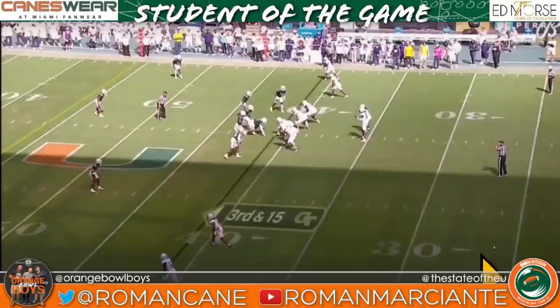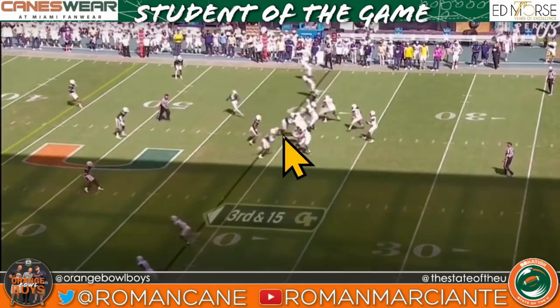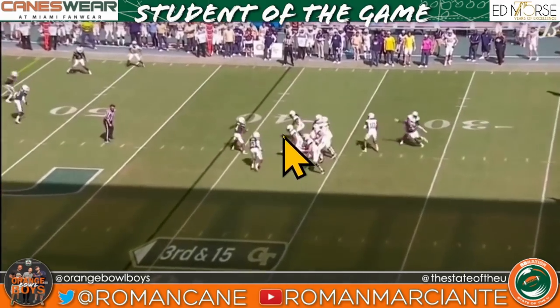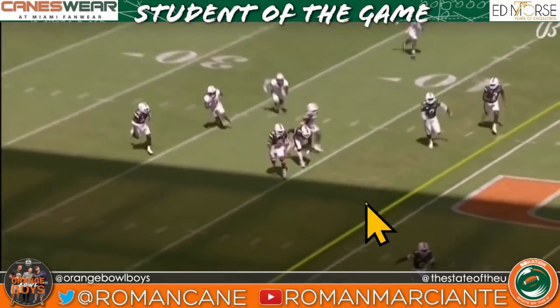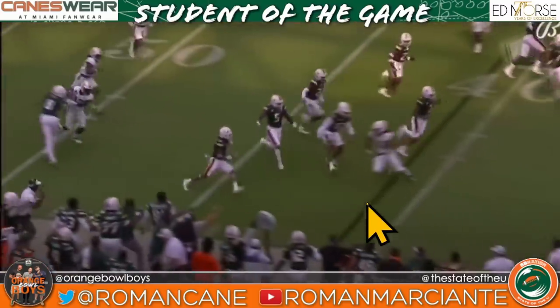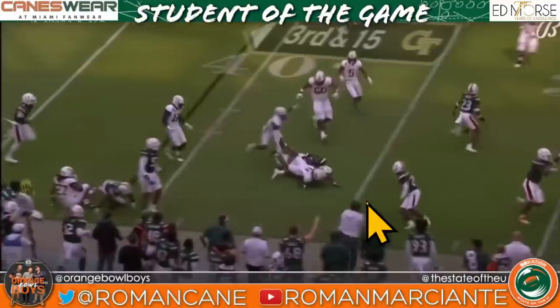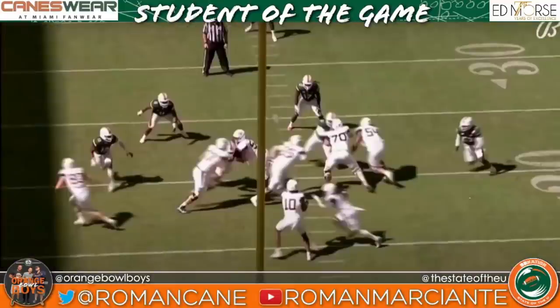Third and 15, the University of Miami is going to feint pressure — only bring three — and they're going to have a quarterback spy. Safety Avante Williams, I know the Matrix 4 is about to come out, but he says, 'Neo, hold my bag.'